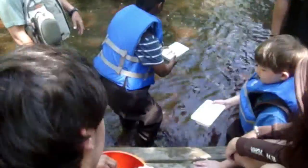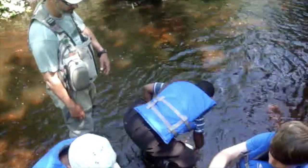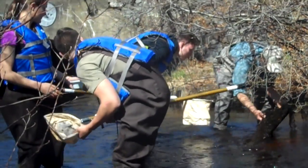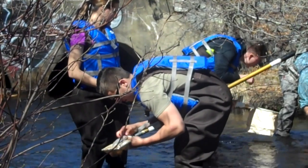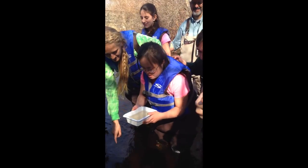Students also run the show once the trout are ready to be released. On site, students must take the water parameters of the Peconic River, search for and identify any macroinvertebrates in the area that could be indicators of the river's health, acclimate the fish to the river, and, of course, release them. Documentation is made on the number of fish released, and students finally get to experience what all their hard work was for.